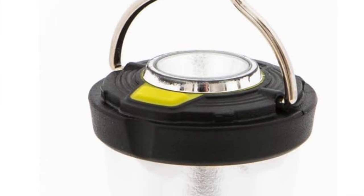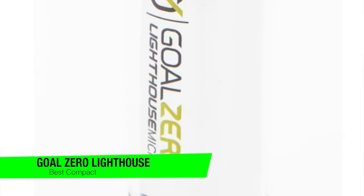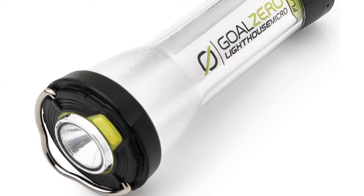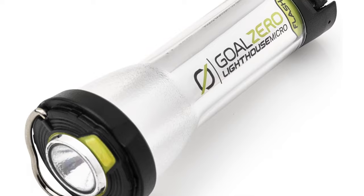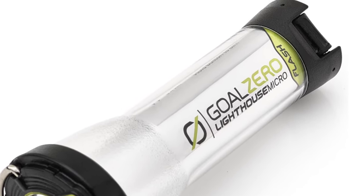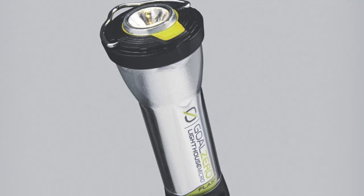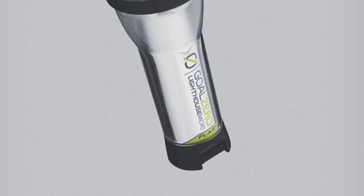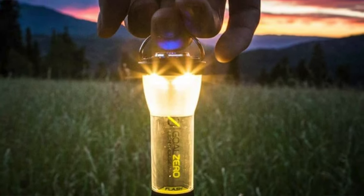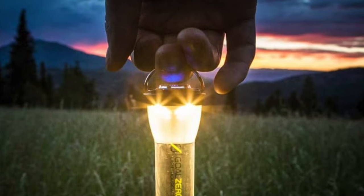The next one on the list is my recommendation for the best compact and ultralight option: the Goal Zero Lighthouse Microflash. This is a lantern so light it's practically weightless. Key features: a featherlight 2.4 ounces — about the weight of a baby bird taking its first flight — maximum lumens 150, enough to light up your tent like a disco ball, and rechargeable via USB. What I like about this one is it's like having a little firefly in your pocket — compact, lightweight, and with a handy flashlight beam.